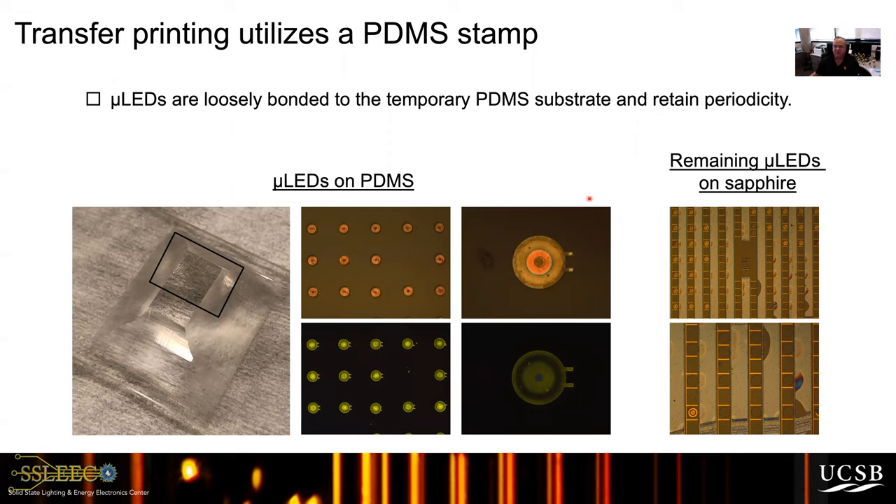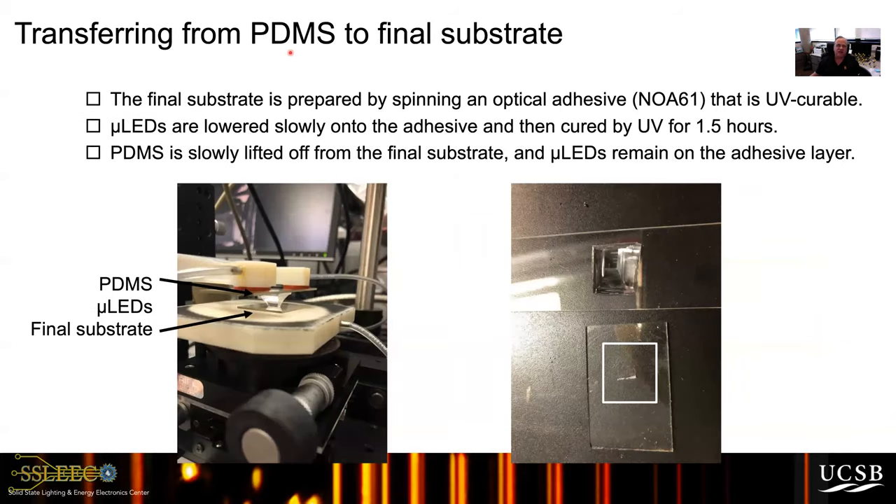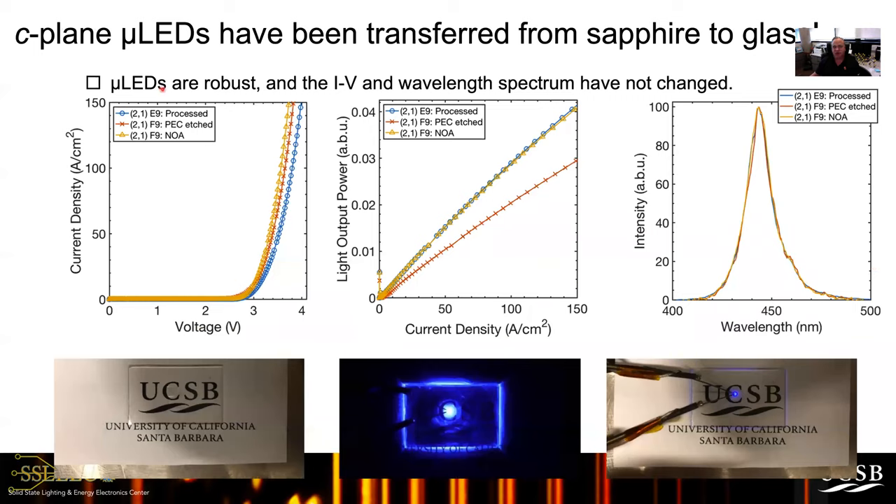Once on the PDMS stamp, we transfer them to the back plane by lowering onto an adhesive cured under UV for one and a half hours, then slowly pull the PDMS stamp away. The substrate in this case is a glass back plane. The micro LEDs left on the glass show robust IV curves and good power output per LED. These were blue micro LEDs showing good full width at half maximum as well, successfully transferred from our sapphire substrate to glass transparent substrates.